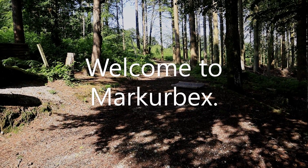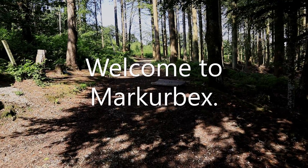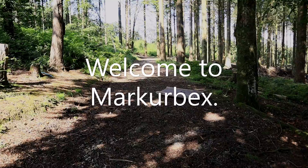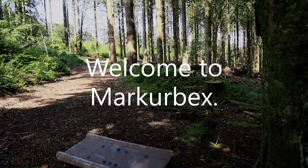Hi guys, welcome back to the channel, Mark Urbex. Today we are at an abandoned outdoor activities centre. This is a paintball activity which has been abandoned, deserted. We're going to just take a look around because there's absolutely not much left of it, to be fair.